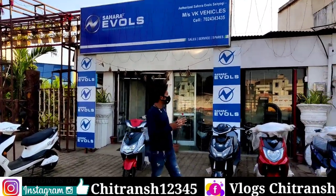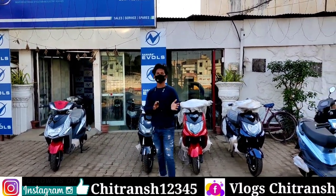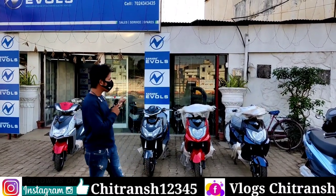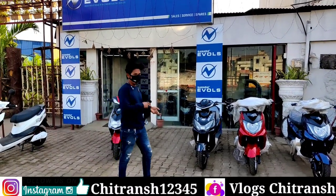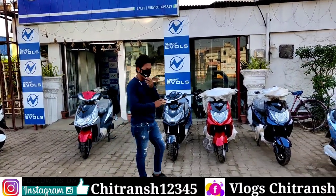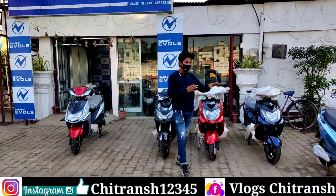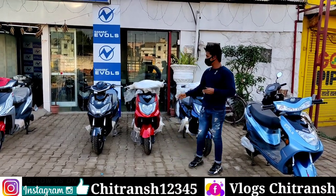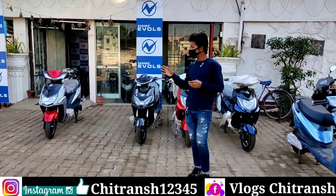Hello friends, welcome back to my YouTube channel Rocks. In this video I will show you second-hand cars or bikes — I will show you scooters which have petrol and battery options. You can see different companies here, and what features are provided. The maximum range is 80 km.